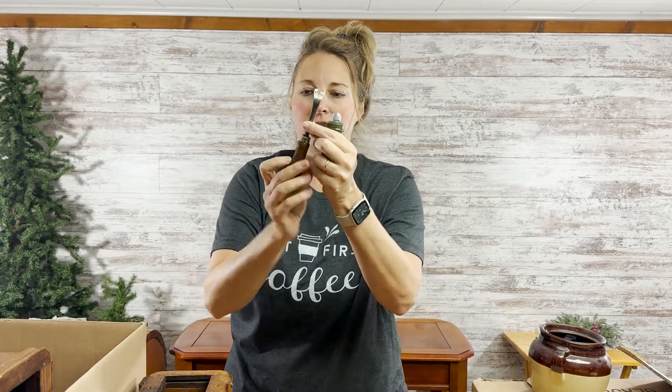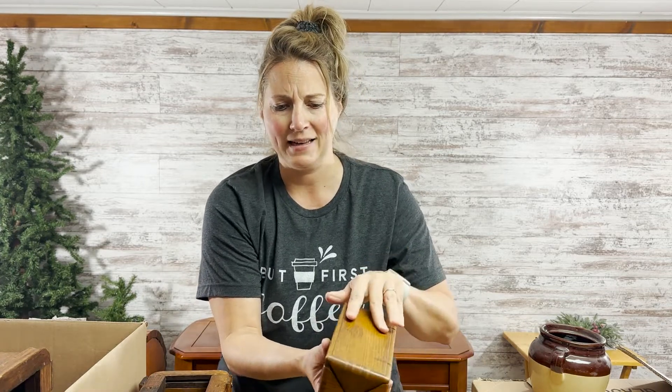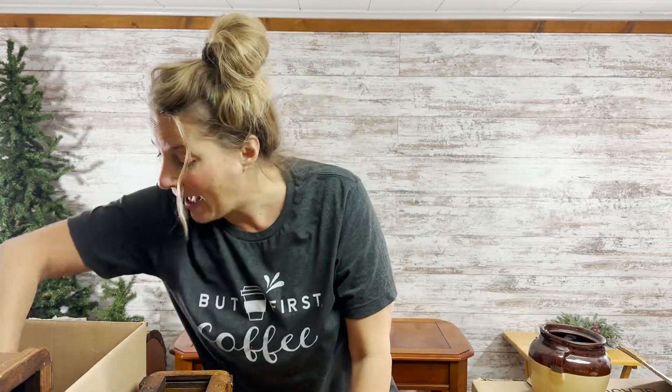Also inside the box were some vintage sewing tools and a little box that says 1889 patent — it contains all the sewing tools for a machine. What a cute little box! They also had some antique Singer sewing machine books, which would be really cool framed up. They're beautiful little books.